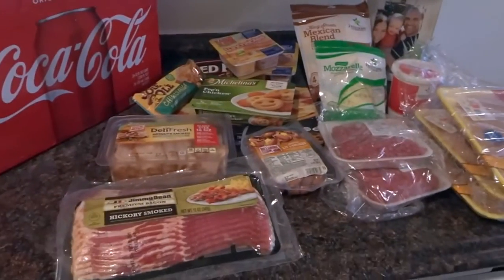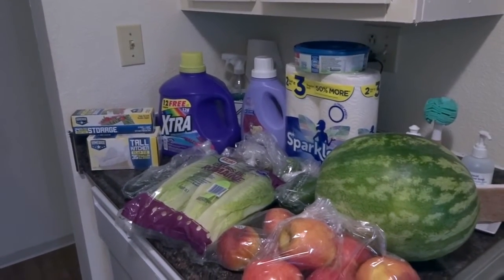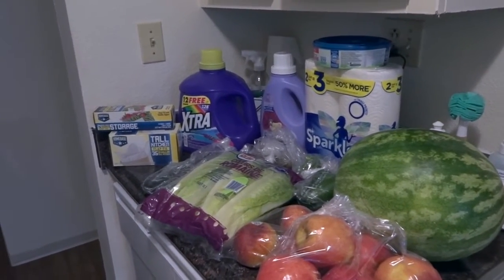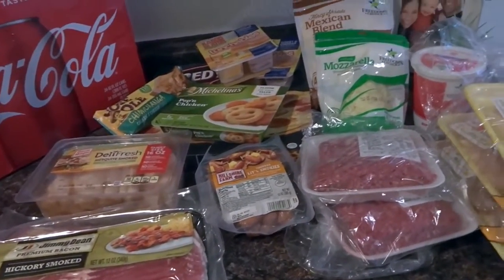Here's an overview of what we got. Over here are our meats and cold stuff, and then we have all of our produce, and also things like laundry detergent. I'm going to start right here with all the cold stuff and meat so I can put it away really fast.